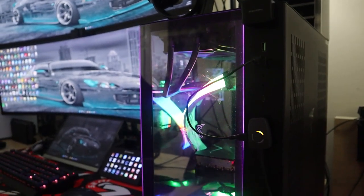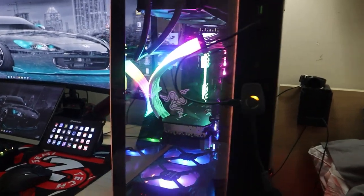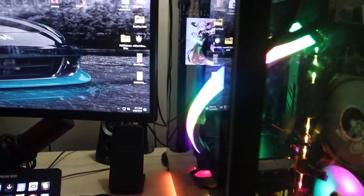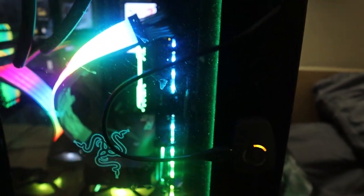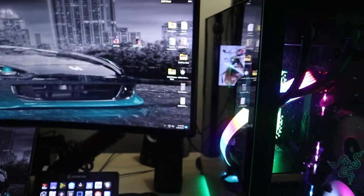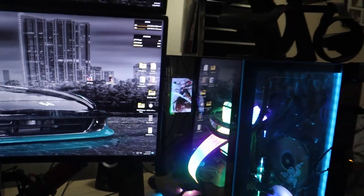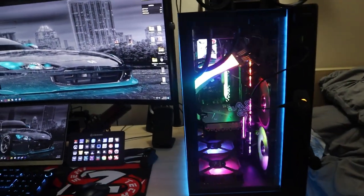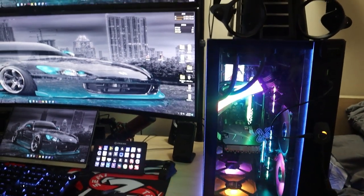That's everything on my main PC, which totals $5,660. If you include the little external mic, it comes out to about $5,700. Some of you will think that's a lot, some of you think it sounds right — depends on your perspective.